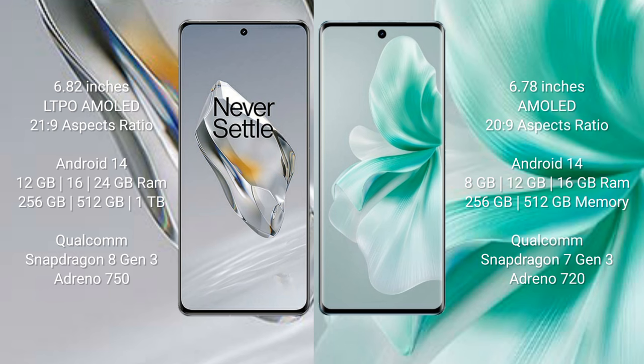OnePlus 12 comes with 12GB, 16GB, or 24GB RAM and 256GB, 512GB, or 1TB internal storage, with a Qualcomm Snapdragon 8 Gen 3 processor and Adreno 750 GPU. Vivo S18 comes with 8GB, 12GB, or 16GB RAM and 256GB, 512GB, or 1TB internal storage, with a Qualcomm Snapdragon 7 Gen 3 processor and Adreno 720 GPU.